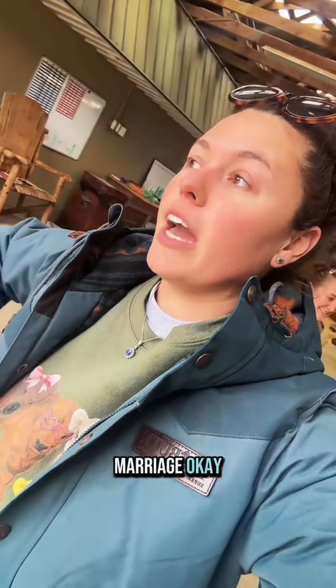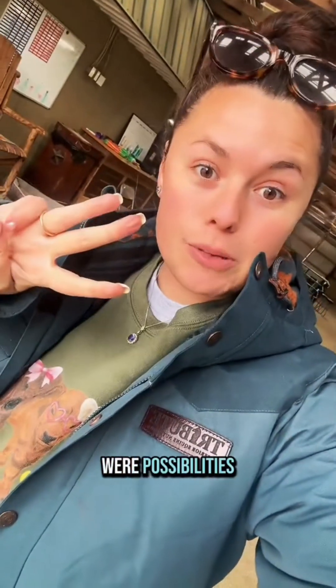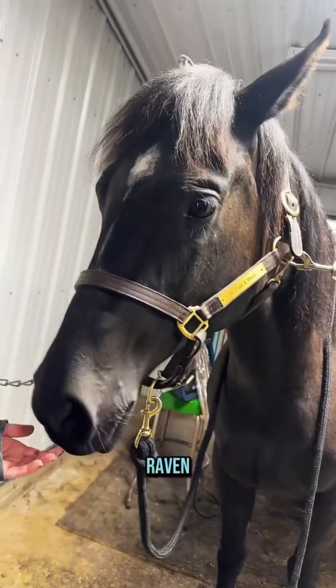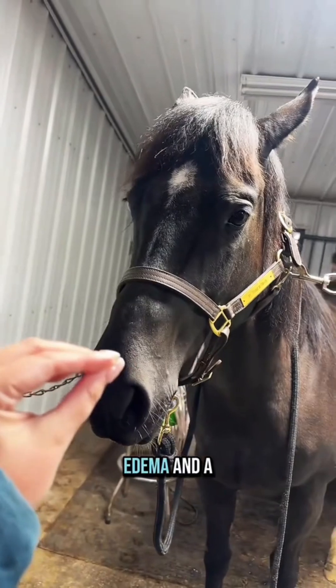This is why you have multiple mares. Last week we had three that were possibilities, and now Charlotte is a maybe. We really need Raven to bring it home — we need her to have good edema and a 3.